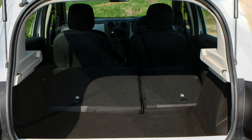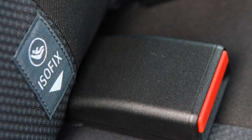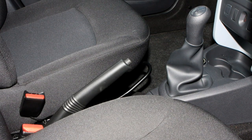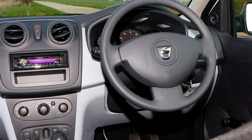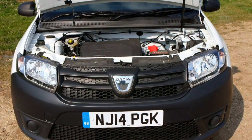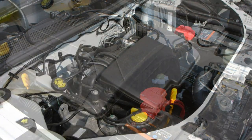Engine line-up: three engines are available on the Sandero range. A 1.2-litre 74-bhp petrol engine returns a claimed average fuel economy of 47.9 miles per gallon with CO2 emissions of 137g/km. A 0.9-litre 89-bhp petrol engine has fuel economy of 54.3 miles per gallon on the combined cycle with CO2 emissions of 120g/km. An 89-bhp 1.5-litre diesel engine averages 74.3 miles per gallon with CO2 emissions of 99g/km.